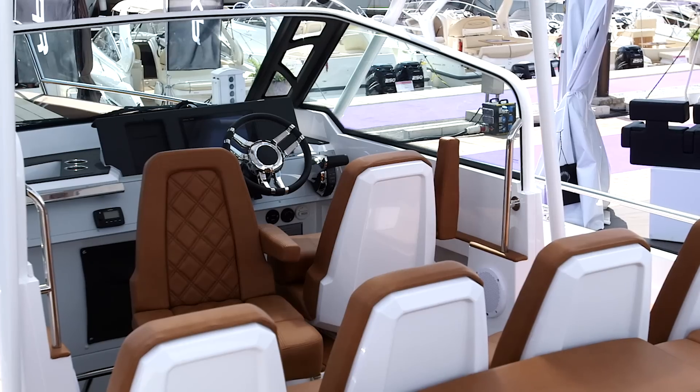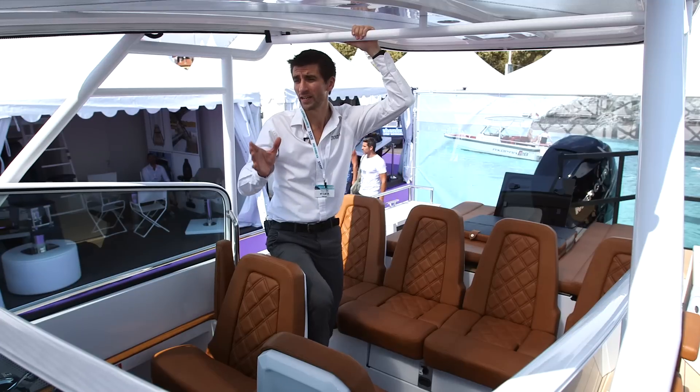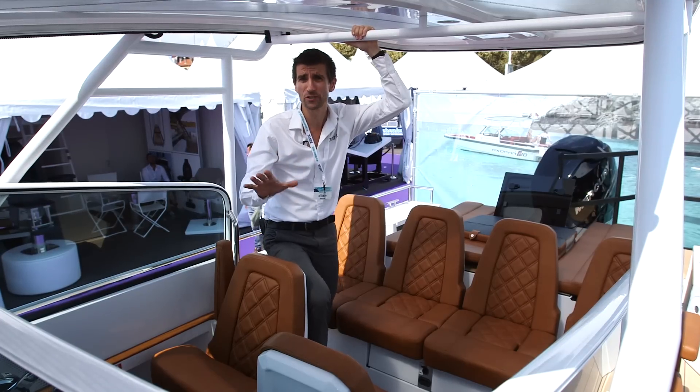Here at the helm, you've got a lovely sunken position that's super secure. On the face of it, this might look like quite a simple performance boat, but there are a lot of features on board as well.